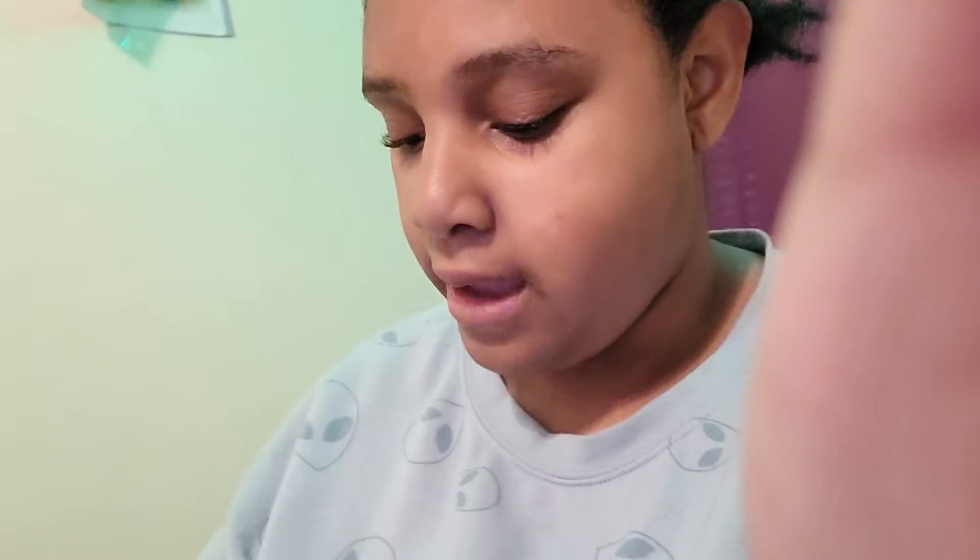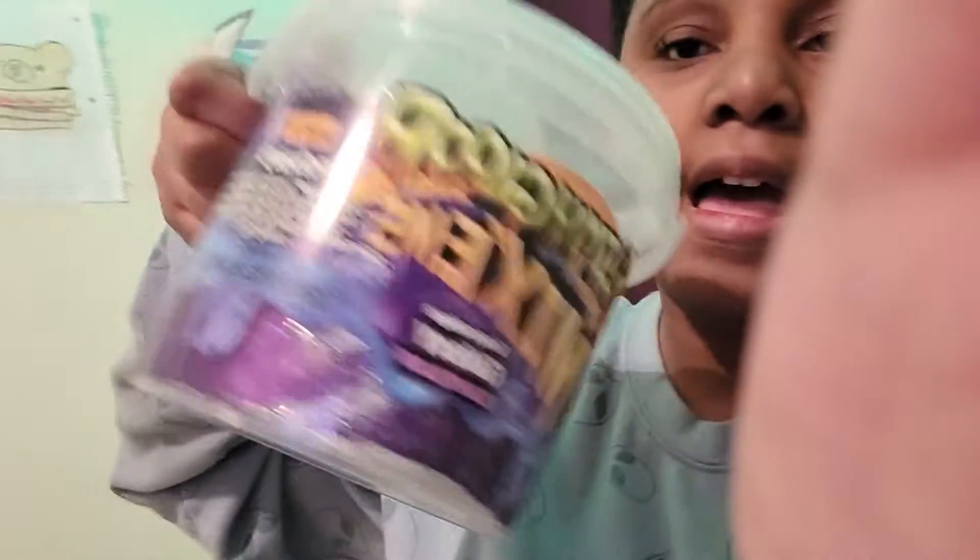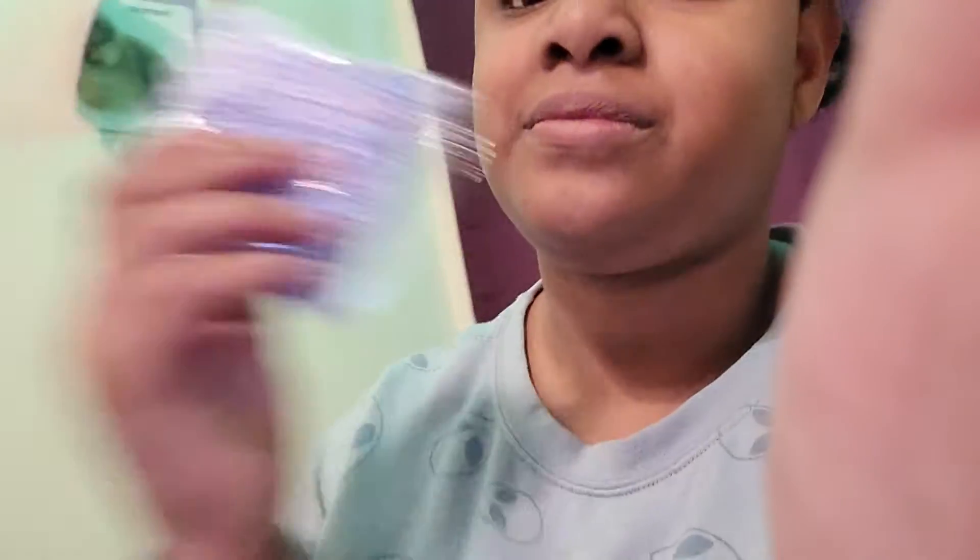First off, I got this little halo light that you put on your phone and it's a perfect light. I got some slime, because there's extra beads that I didn't put in.